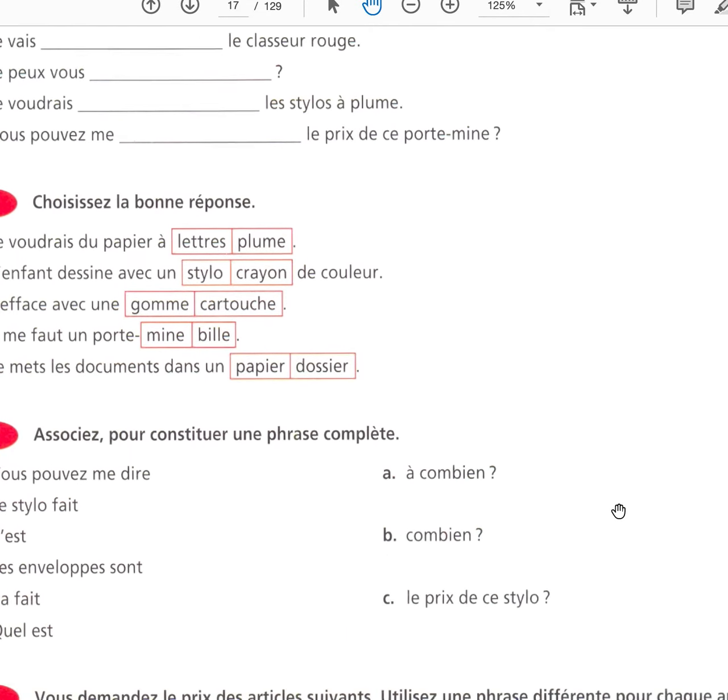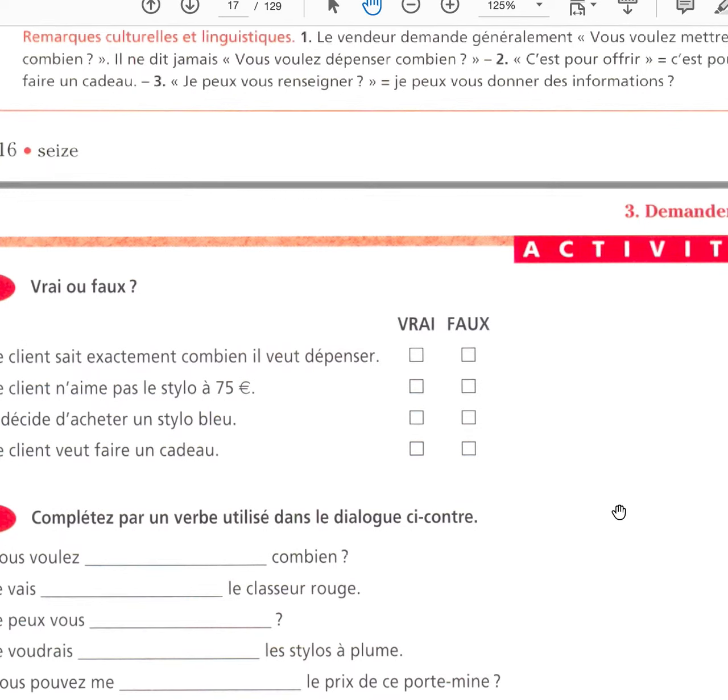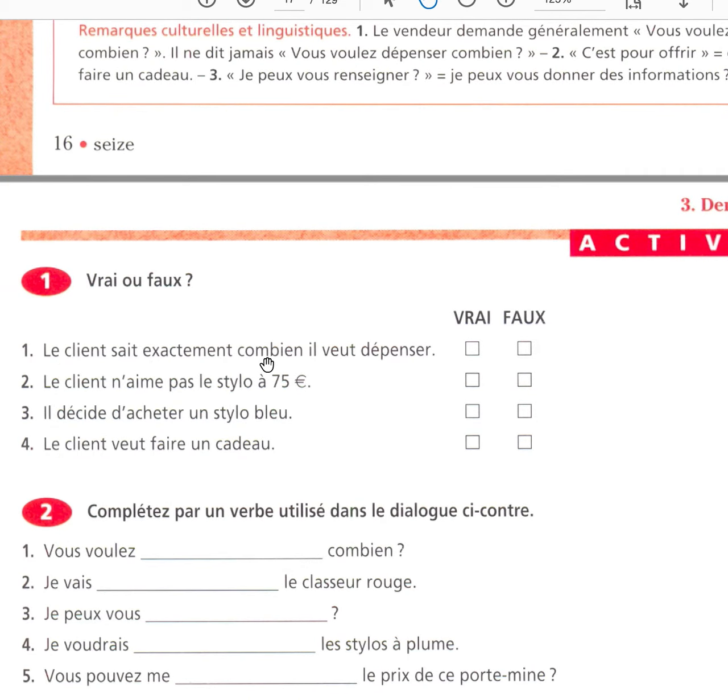So, I ask you to do exercises four and five. We did one, two, three. Le client sait exactement combien il veut dépenser — the client knows exactly how much he wants to spend. C'est faux. Le client n'aime pas le stylo à 75 euros — c'est faux — he likes it but it's too expensive. Il décide d'acheter un stylo bleu — he decides to buy a blue pen — oui, c'est vrai. Le client veut faire un cadeau — oui, c'est vrai — he wants to give a gift.